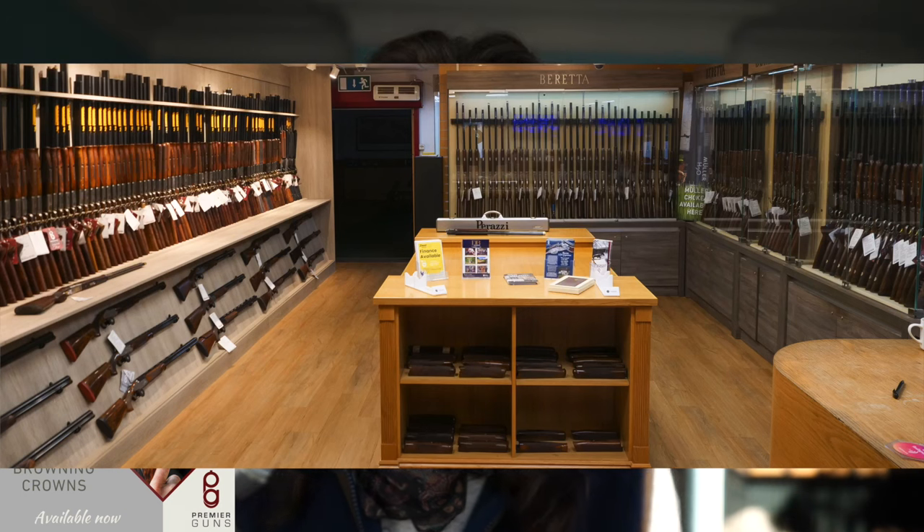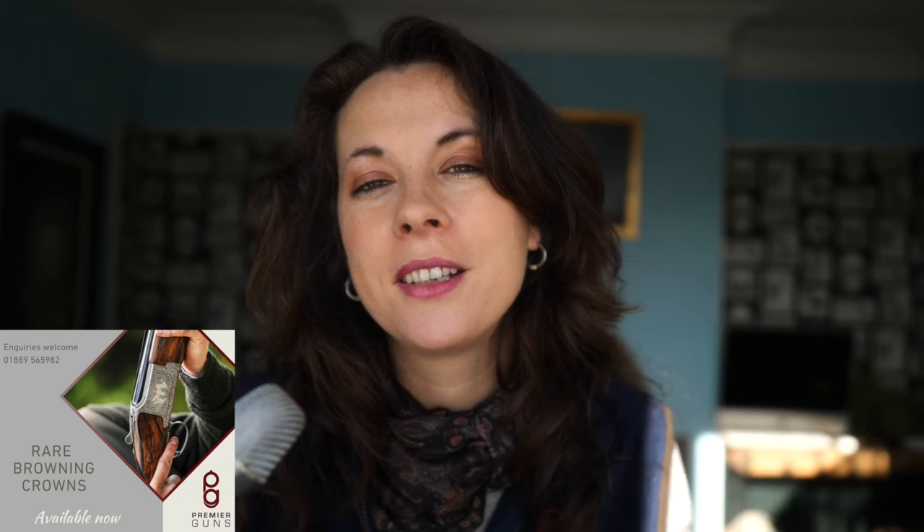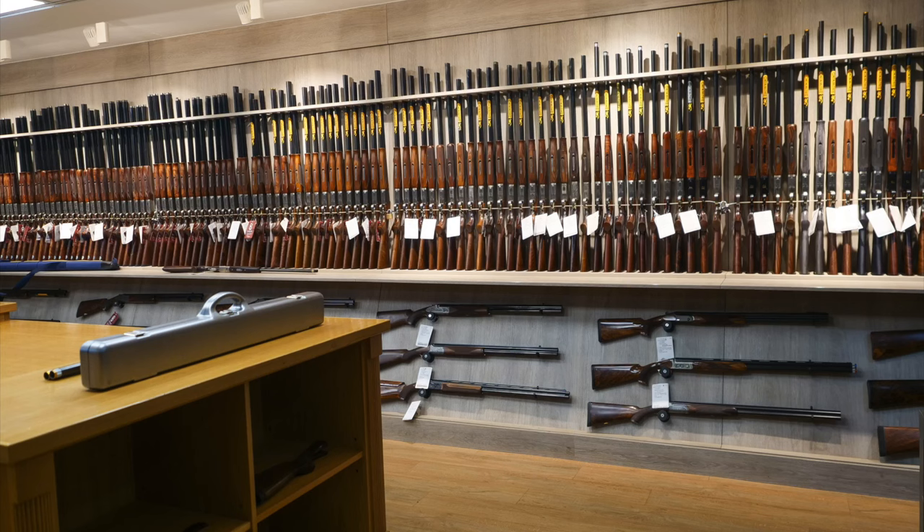I would recommend anybody go to Premier Guns and just have a browse around and see what there is. You'll be absolutely astonished at the variety and you'll learn a lot too. I learn something every time I go in that shop. It's a great place to be. I love the new layout.